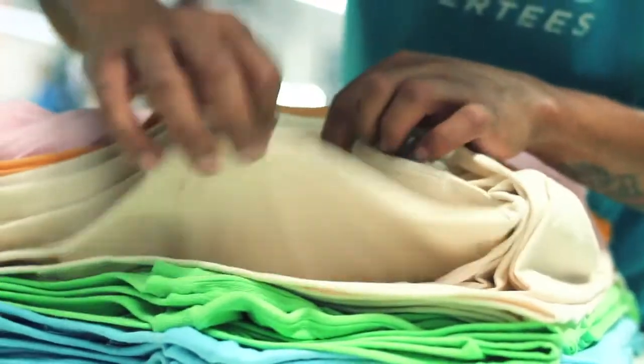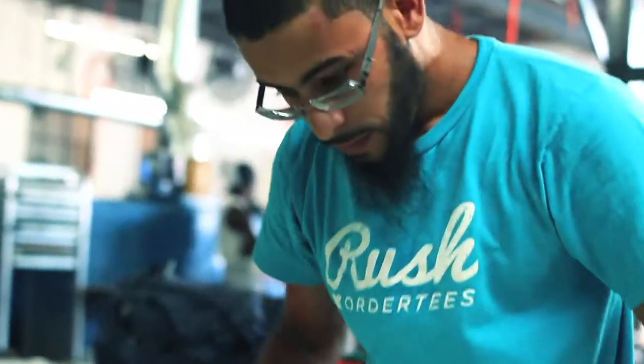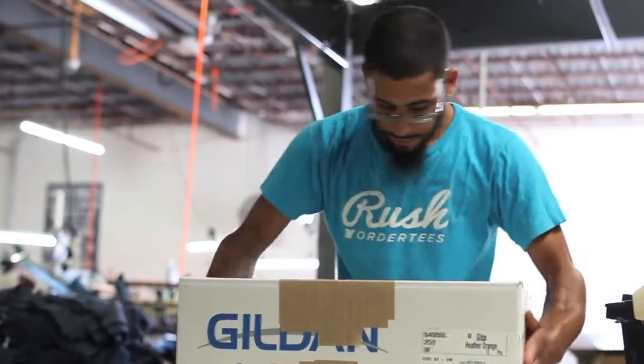Hi, I'm Hector and I'm a shipper at Rush Order Tees. I count shirts, check quality control, make sure the shirts are printed correctly. I just love packing. If you care enough about what you do, you do the best that you can.